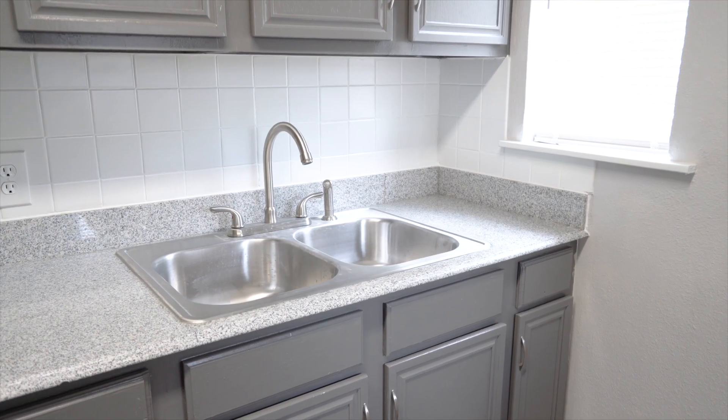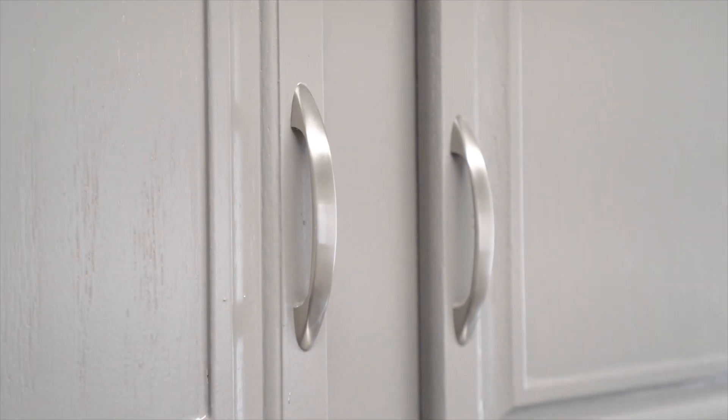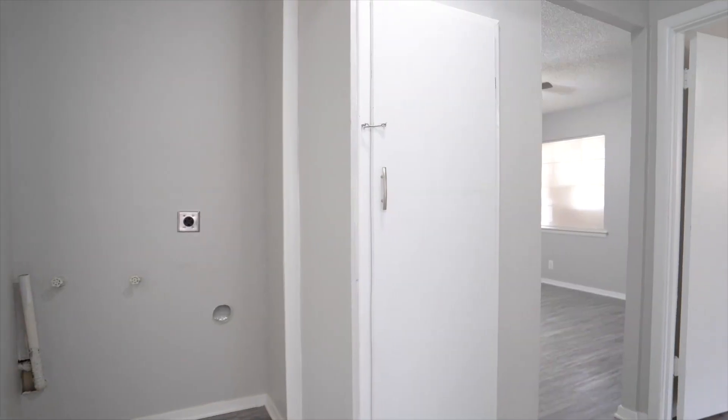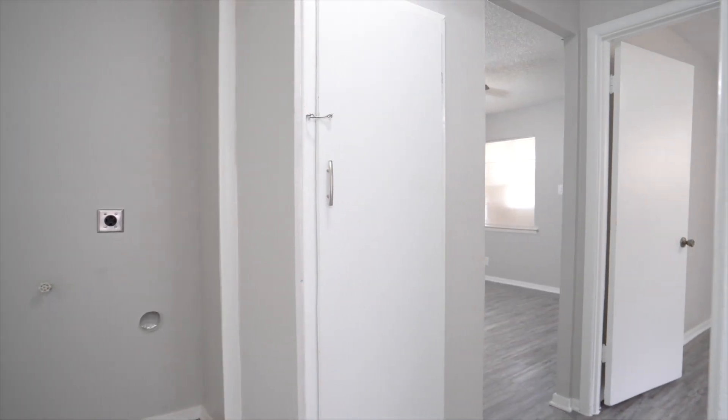In addition, most kitchens include granite countertops, stained or painted cabinets, and overhead microwaves. Over 60 units have been updated to include washer-dryer compatibility for additional rental income opportunities.